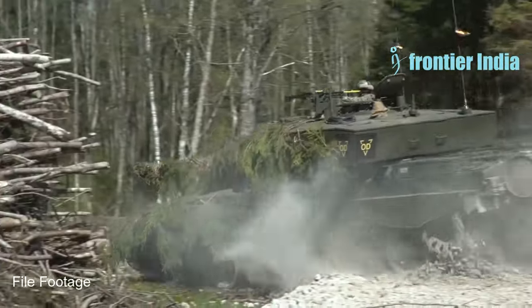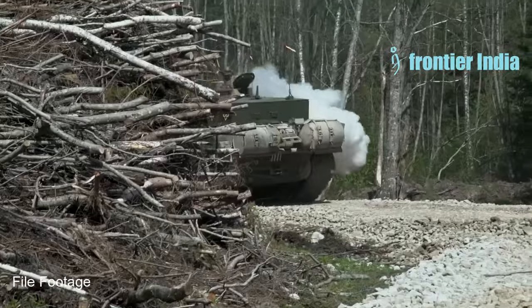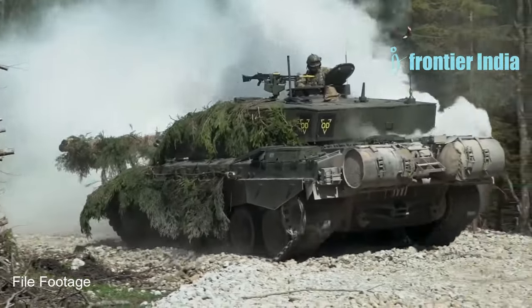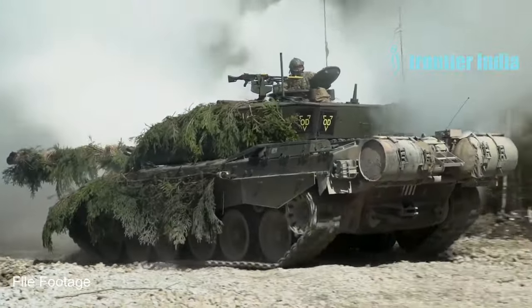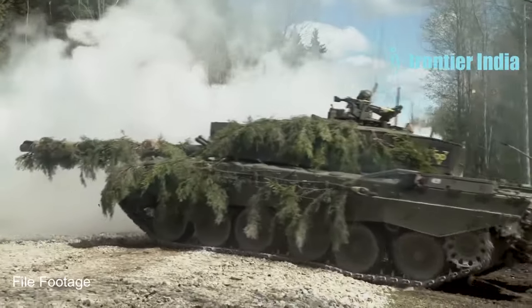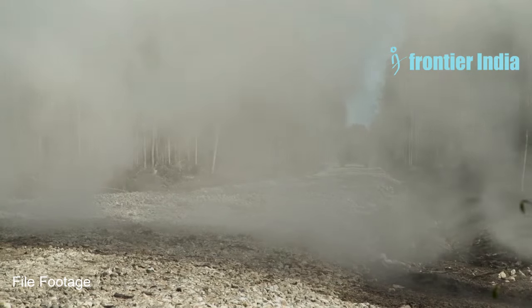However, according to a report on March 10 by the Ukrainian portal Defense Express, the limited number of Challenger 2s supplied — despite discussions of potentially doubling that number — as well as their tactical and technical specifications, are unlikely to be a true game-changer capable of significantly changing battlefield dynamics.